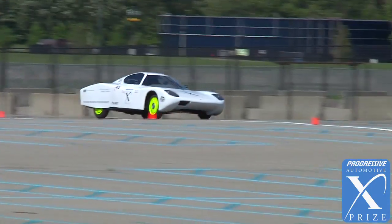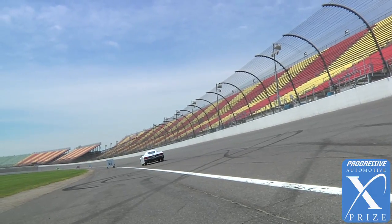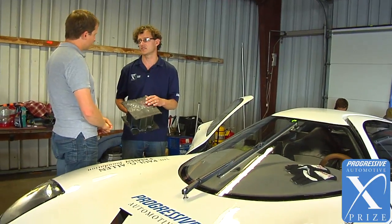Having two drivetrains in the car is an unusual choice, at least with the cars in this competition. How did you come to that decision? We feel that 300 miles is a minimum acceptable range. It's very expensive to do with the battery pack. Our compromise is to have two drivetrains.